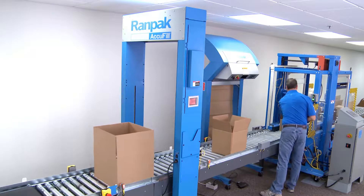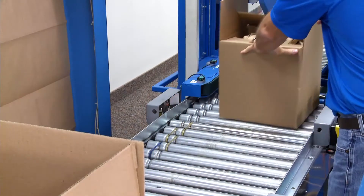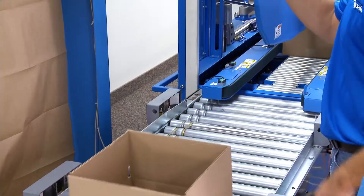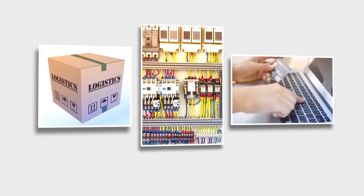If dimensional weight is a concern, the AccuFill system will tell you the number of boxes in each different size that you are using, and the amount of void fill used in each of those boxes, which will help you determine if a reduction in box sizes can be made to help save on shipping costs. High-volume industries where you will typically find AccuFill are logistics, electronics, and e-commerce.